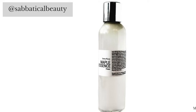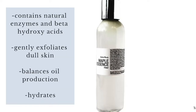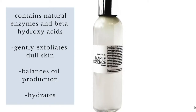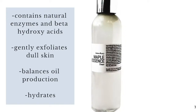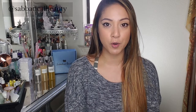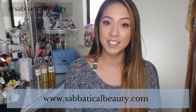Although chemical exfoliation is great for all skin types, it's not compatible with all skin. Our Maple Essence Toner, safe for all skin types, contains natural fruit enzymes and beta hydroxy acids in a base of maple water to gently exfoliate dull skin, balance oil production, and hydrate. You can swipe it on like a toner or pat it on like an essence, or both. Check out our Maple Essence Toner at our website at www.sabbaticalbeauty.com.